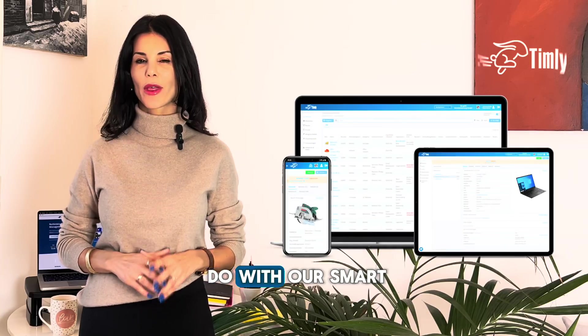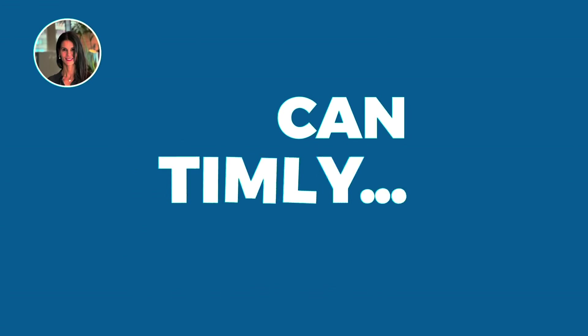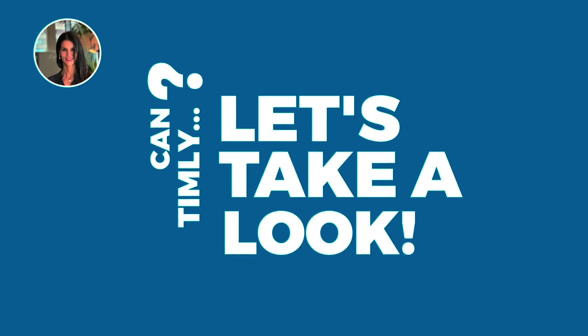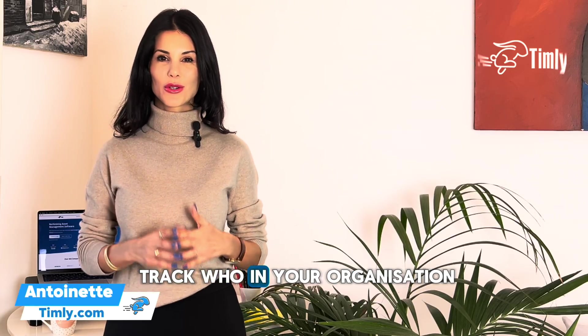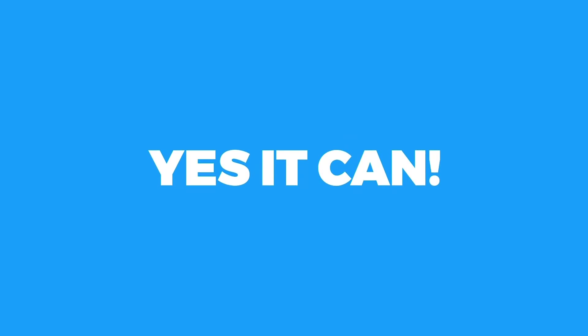Hi everyone and welcome to Can Timely, our new show where we answer your questions about what you can do with our smart cloud-based asset tracking software. Today's question is: can Timely help you track who in your organization or business has which tools or equipment? And the answer is it absolutely can.